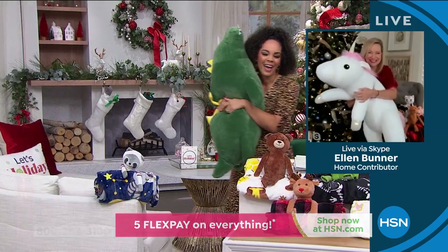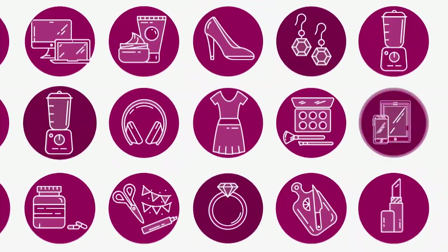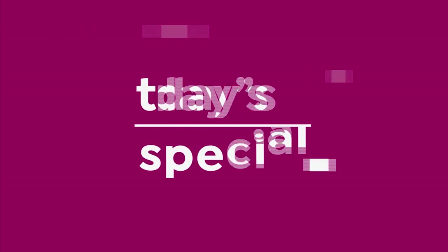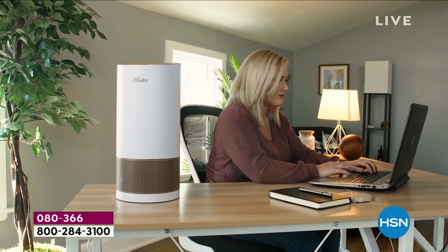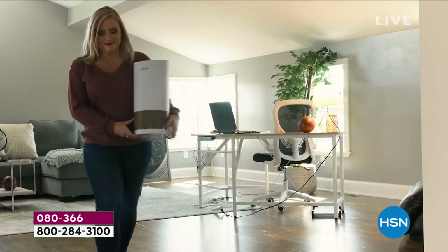It's 11 o'clock on the East Coast, and it is time for the best value of the day here at HSN, our Today Special.